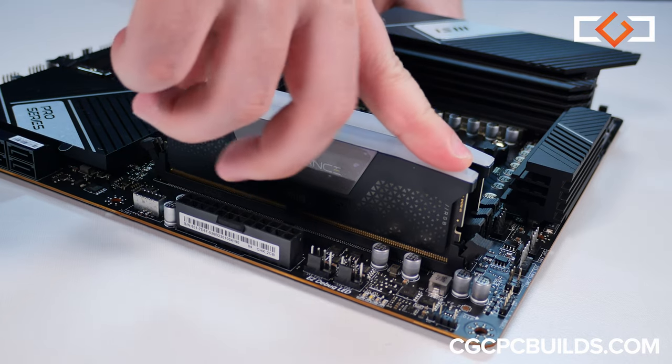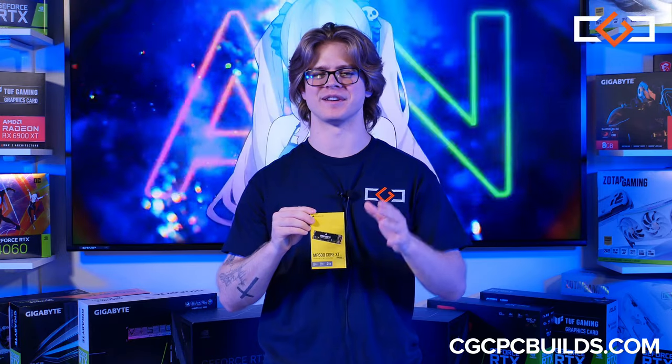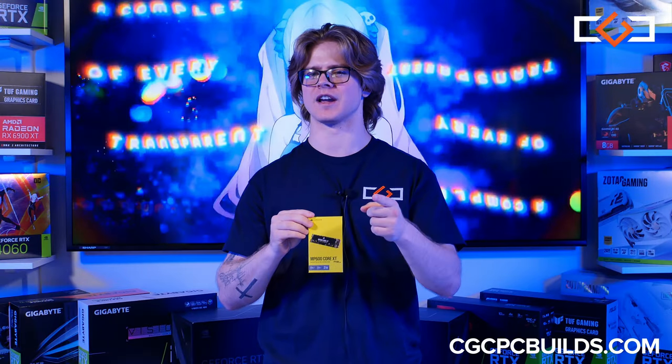Ensuring performance that's music to your ears. For storage, and we're not playing games — no pun intended — a two terabyte Corsair M.2 SSD for all your games and more.